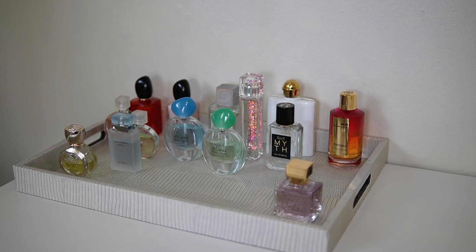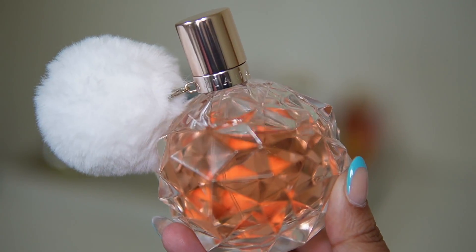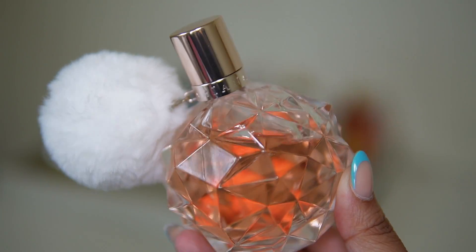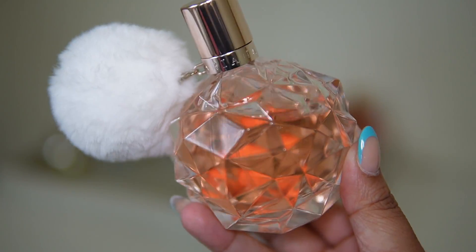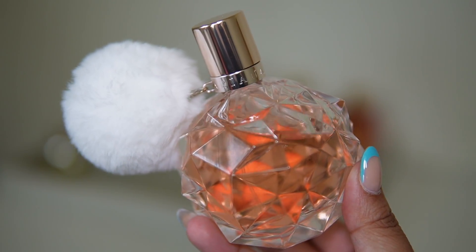The next celebrity fragrance is Ari by Ariana Grande. I didn't really plan to put this one on the tray, but then I gave it a little sniff while going through my fragrances and I just had to put it out — I love love love this fragrance, it is just one of my all-time favorites.